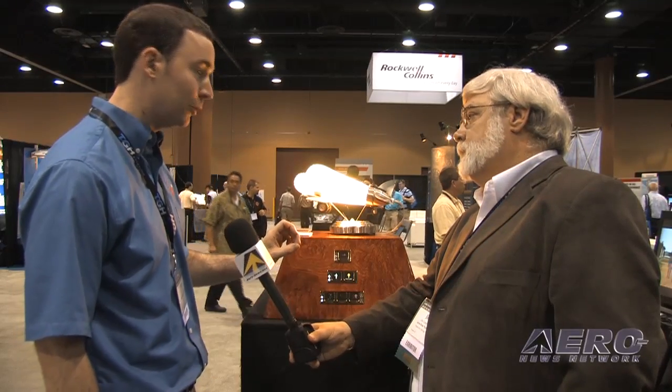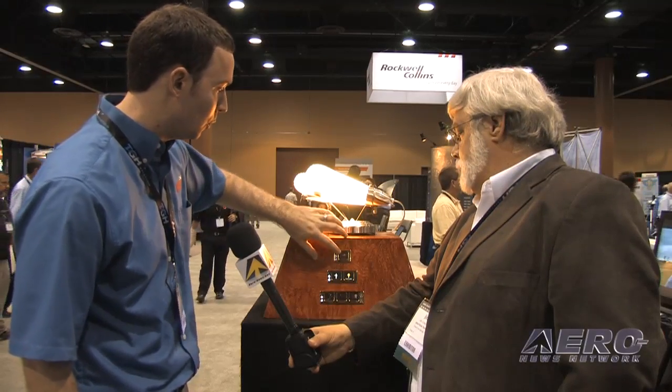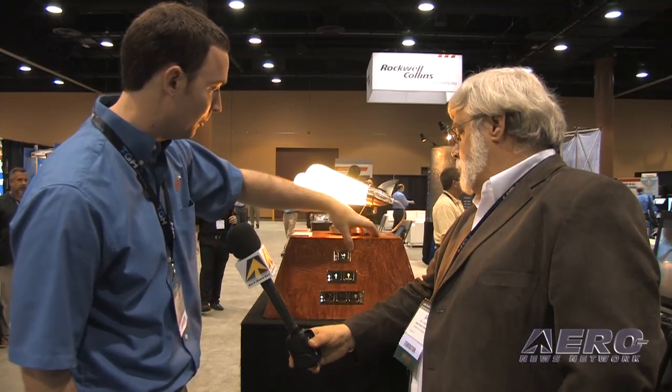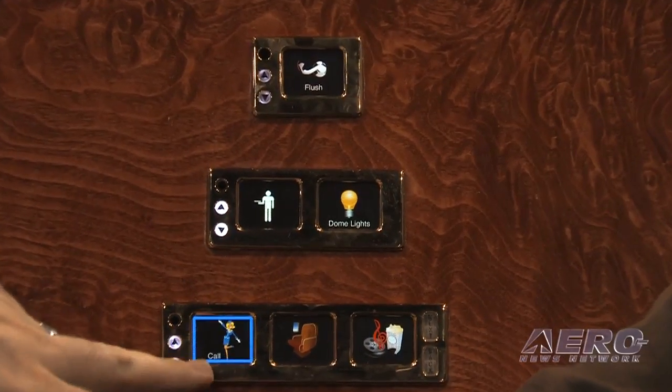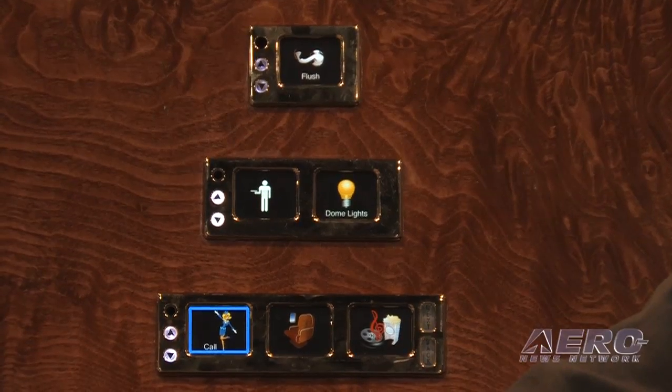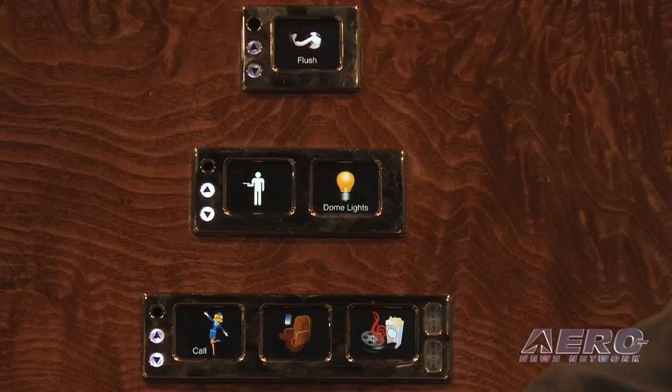Here we've got single, double, and triple OLED switches. OLED is organic light emitting diodes — so these are actually switches, but they're also monitors. The picture on here can change to whatever is needed. If you watch this one, it flushes the toilet and moves the handle. It can handle turning lights on and off, and it can be used for calling flight attendants — you'll see a blue box go around it to indicate that the call has been made — and you can even clear the call.